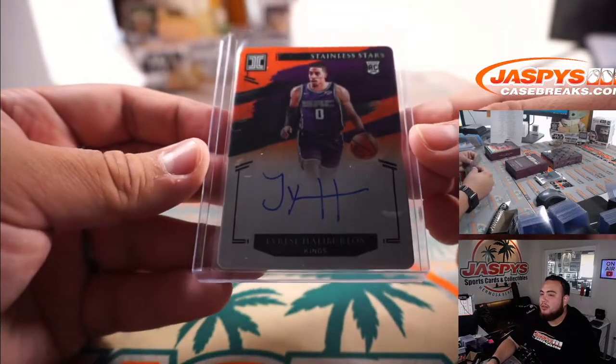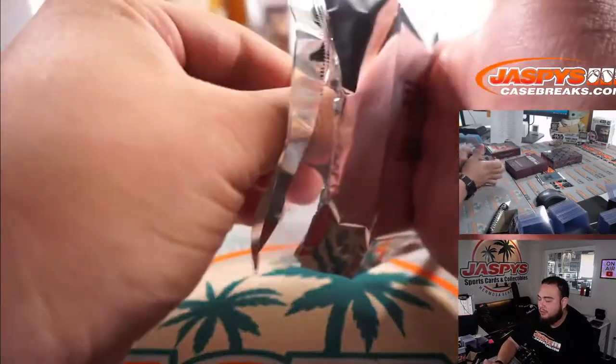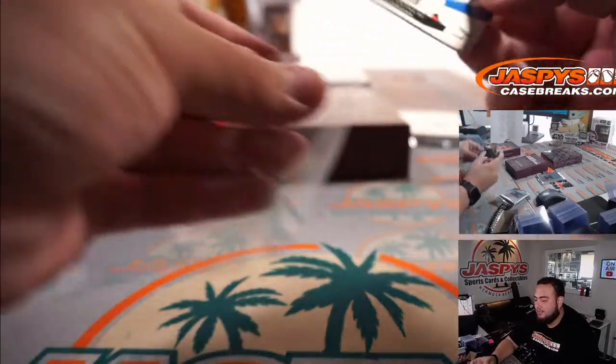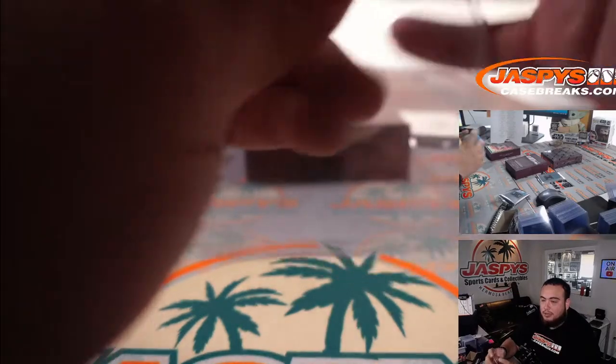Very nice little Halliburton coming your way on plate as well. Let's quickly go through this — this is the stainless stars, this could be autographed but usually I don't think they are. Nice — Luka Doncic! Very nice, peel off the protective cover if you'd like, but it's 35 out of 99 — little Luka. Diego with the Dallas Mavericks.